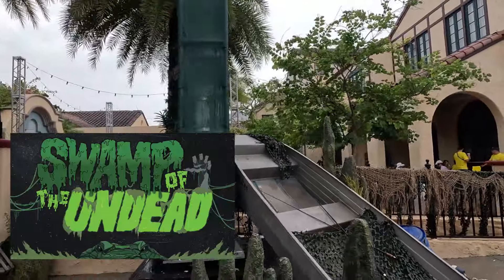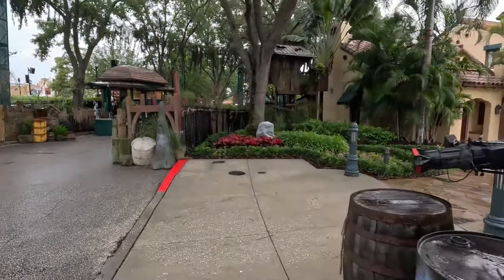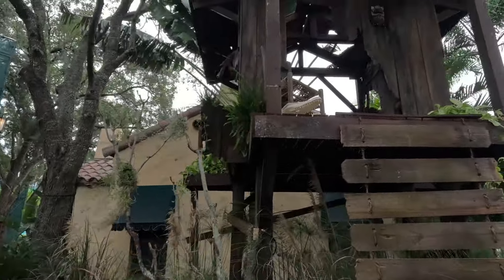Here we have Swamp of the Undead, which probably has the most stuff set up. There's a boat that was apparently used in the Dead Man's Wharf house a few years ago. We have a lot of set pieces — greenery already hung up, areas where actors will creep behind, a lighting setup, and more trusses. This area tends to be the scariest zone since it's the most condensed, almost like a little haunted house. There's a sign for Halloween Horror Nights that says 'Please Pardon Our Dust,' an alligator skull, a ladder setup, and another boat piece — a really neat zone with tons of cool stuff.